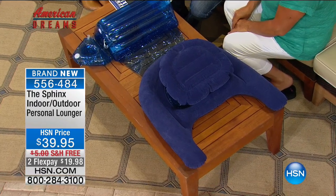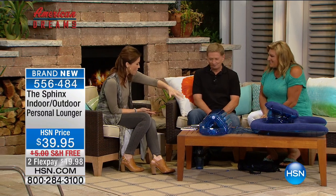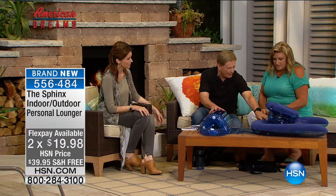Melissa Ortega has created a product — a solution to that problem. It's called the Sphinx, the personal lounger. It takes all the benefits of a chair and combines it with the portability of an inflatable. Tell us what this does and how you came up with the concept. It allows you to lie on your stomach and read comfortably, lounge on your backside, sit as a meditation chair, as a lap tray — there are so many uses for it.